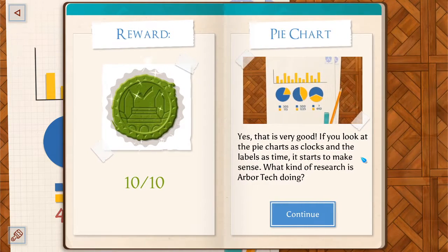I'm going to try 820. If you look at the pie chart, it says clocks and labels of time — it starts to make sense.